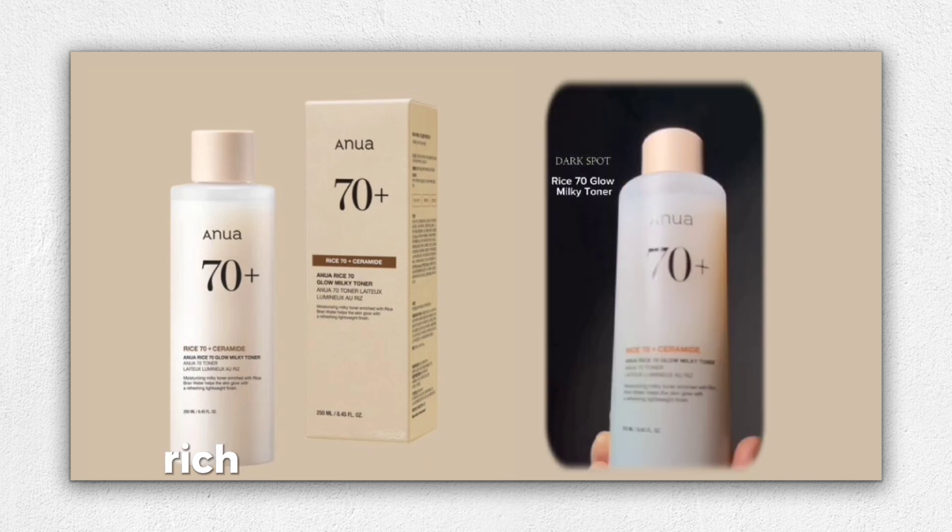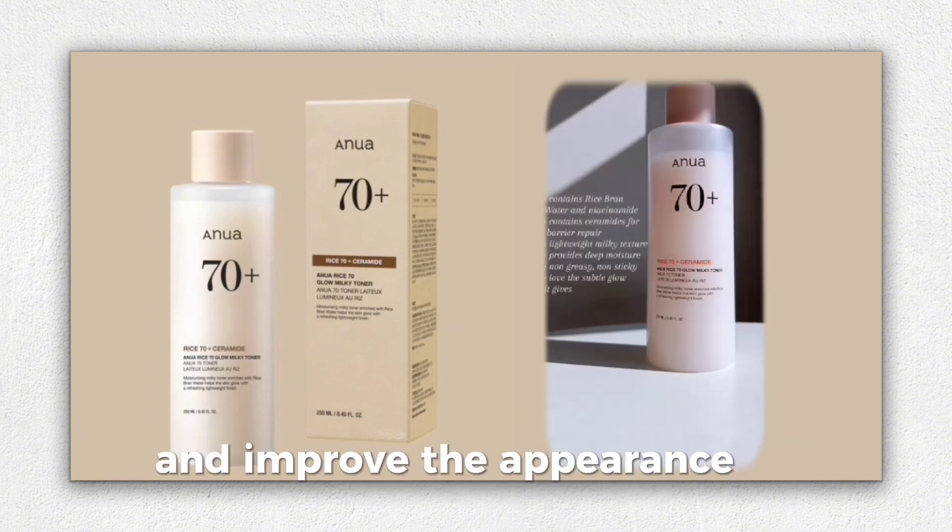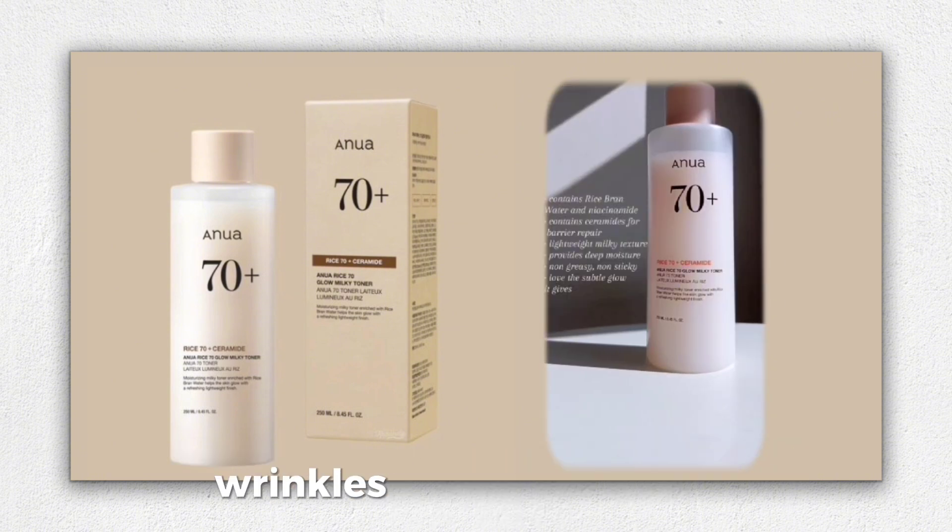It contains rice water rich in antioxidants, minerals, and vitamins. It helps tone the skin and improves the appearance of fine lines, wrinkles, and brown spots.